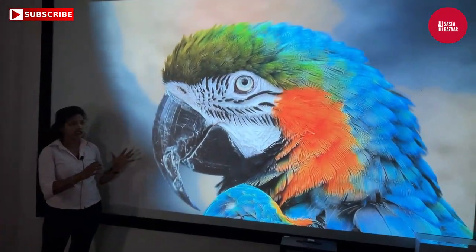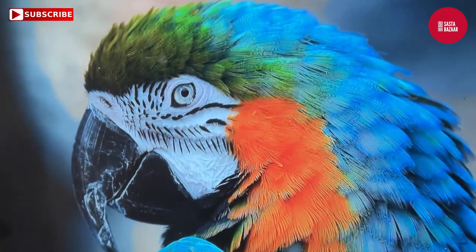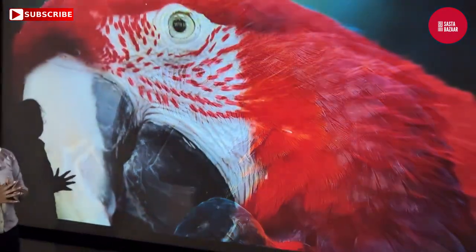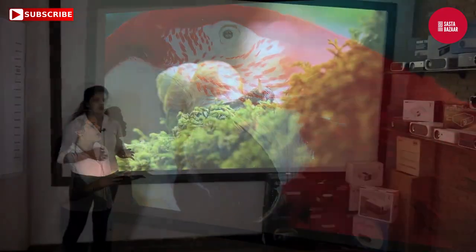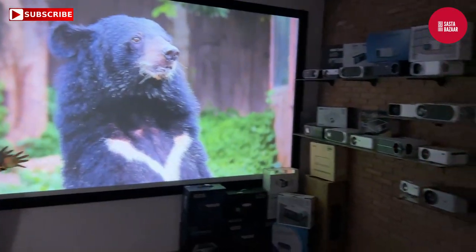In this projector you get Android connectivity. You can connect it directly from your device or via Wi-Fi. I have put it in front now to show the picture quality. The sound of the projector is also good — you don't have to connect a separate speaker. But if you want a home theater feel, you can connect a Bluetooth speaker or a wired home theater. You can play 4K video — connect a Fire Stick and watch Netflix or Prime Video in 4K.